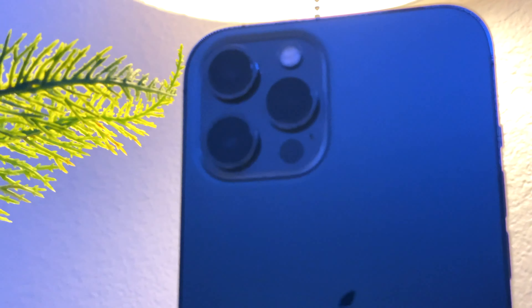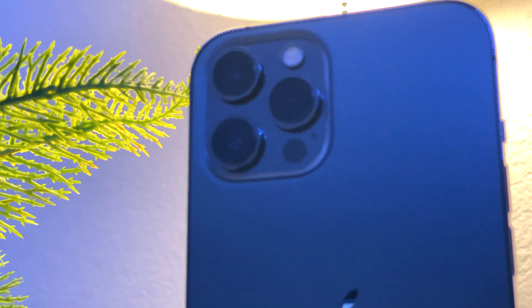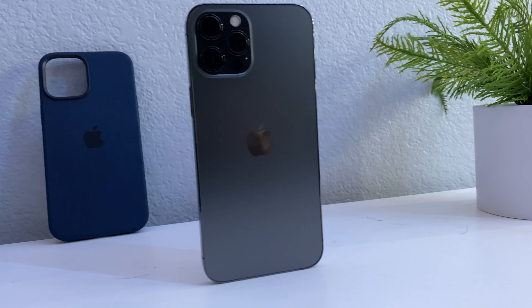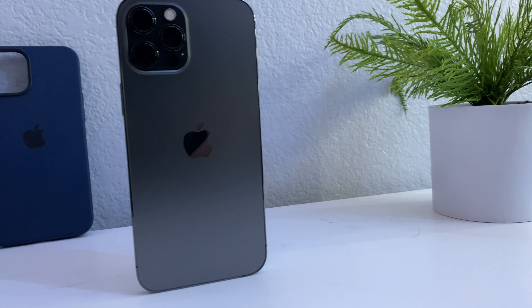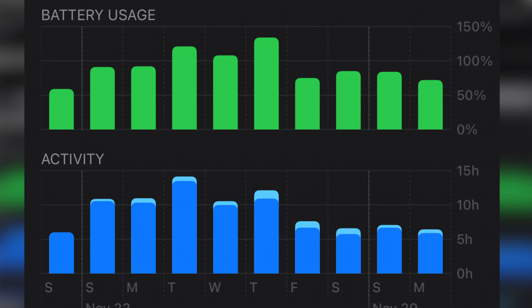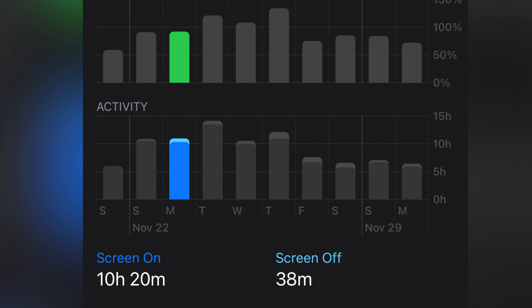Onto the battery — the battery life of this phone is much better than I thought it would be. Being the biggest phone, the battery size decreases to 2,775 milliamp hours, and I thought the battery would take a hit, but to my surprise it did not take a hit at all.